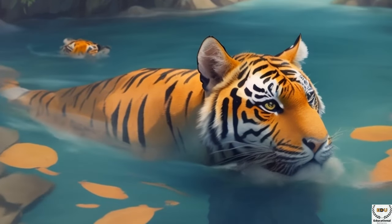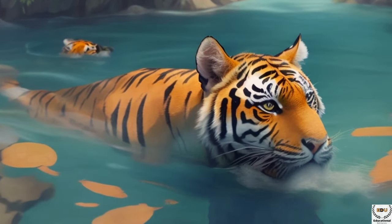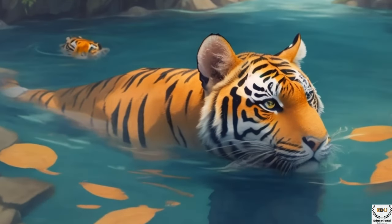Tigers are known for their powerful roars that can be heard from miles away. They use these roars to communicate with other tigers and establish their territory — it's like saying, "This is my home."